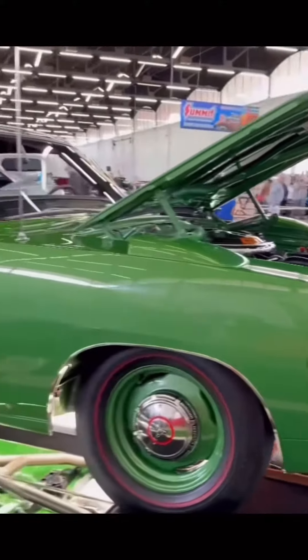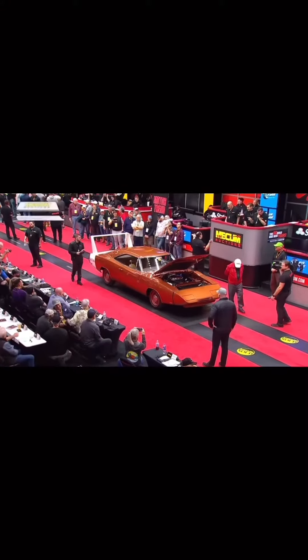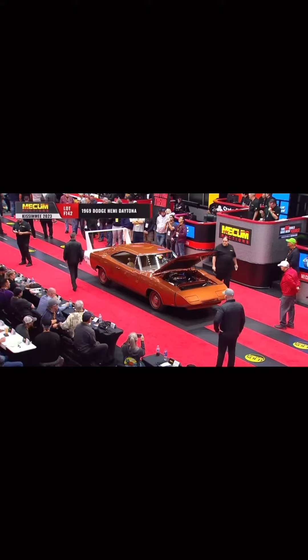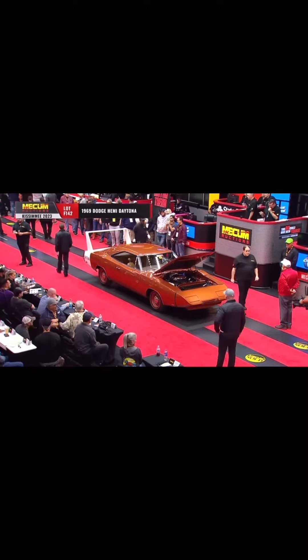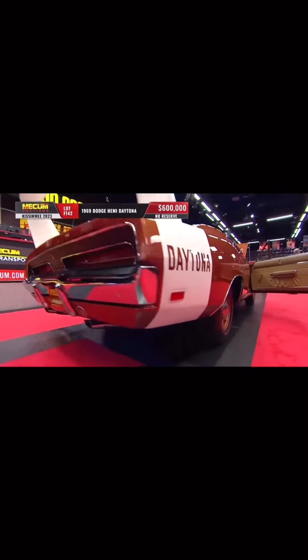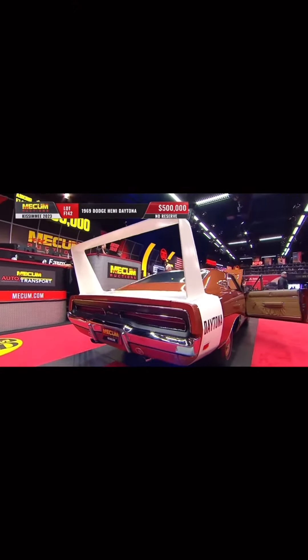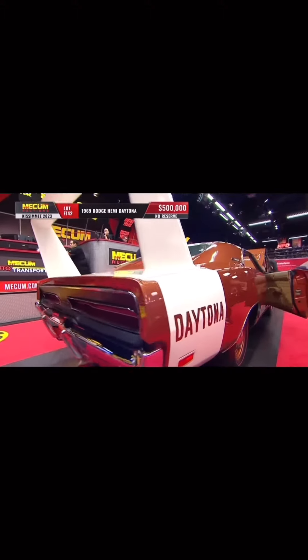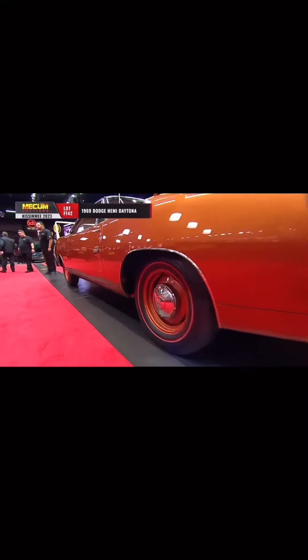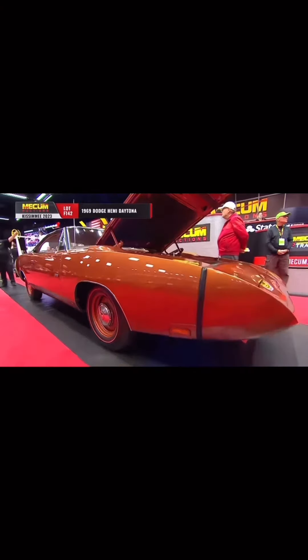But it didn't hold the record for long. Coming up next on the block at Mecum Kissimmee, a car that everyone had been anticipating: a 1969 Dodge Hemi Daytona. This 69 Daytona sold earlier this year. It's the lowest-mile original engine, 4-speed Hemi Daytona documented to exist. The odometer reads 6,490 miles. The options are verified by two complete broadcast sheets, making it a 1-of-1.